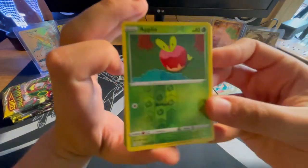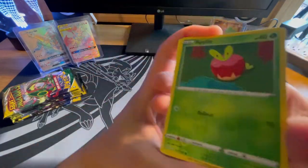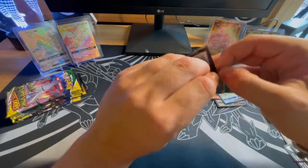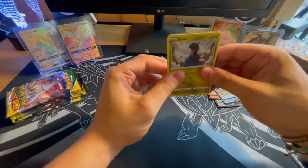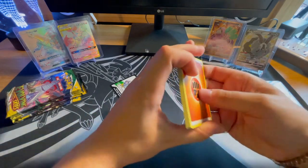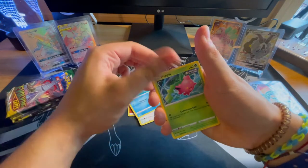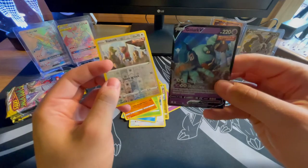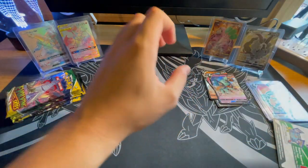Going through the pack: Applin — what is he doing, looking at the water? Is he thirsty? Would you play that card? No, I wouldn't either. Fighting Energy, Elemental Badge, Shelgon, Swoobat, Teddiursa, Hoppip, Hitmonchan, a Reverse Rare of Slakoth, and a V of Golurk. No Alternate Arts. A Galarian Articuno Reverse Holographic — I'll put that in the hit pile.